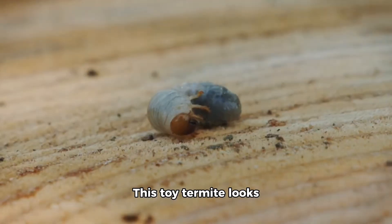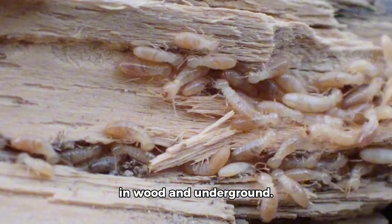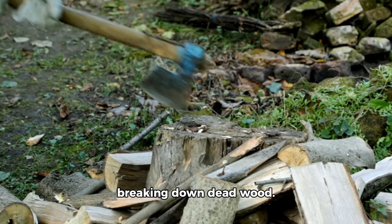Here is the termite. This toy termite looks like a tiny ant. Real termites build nests in wood and underground. They help nature by breaking down dead wood.